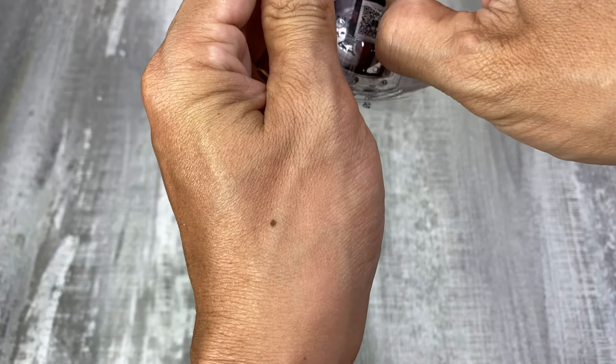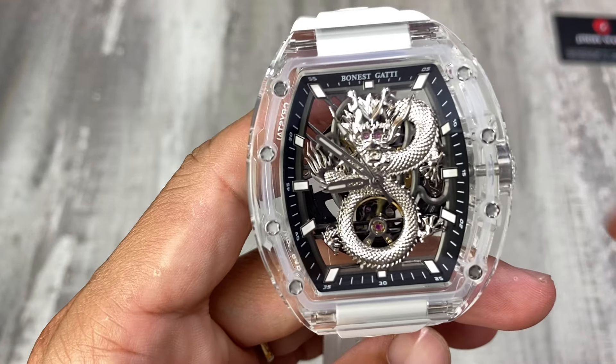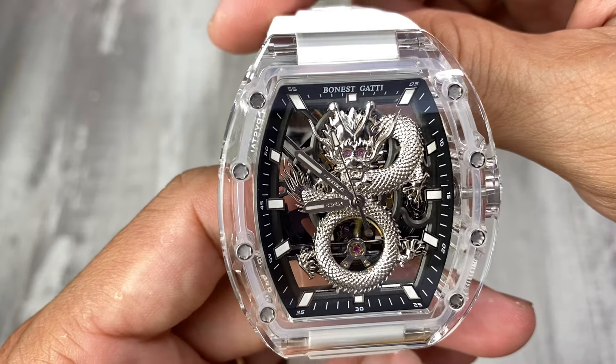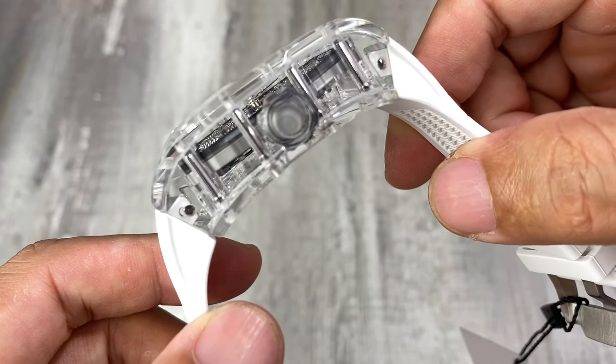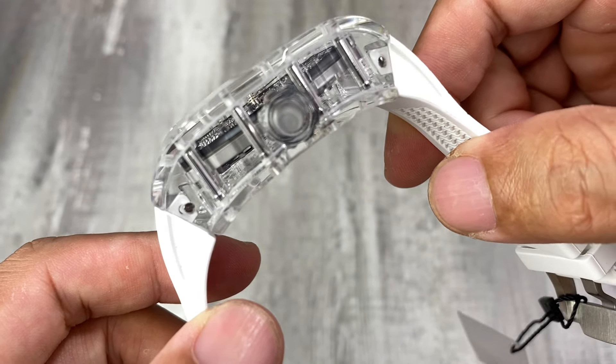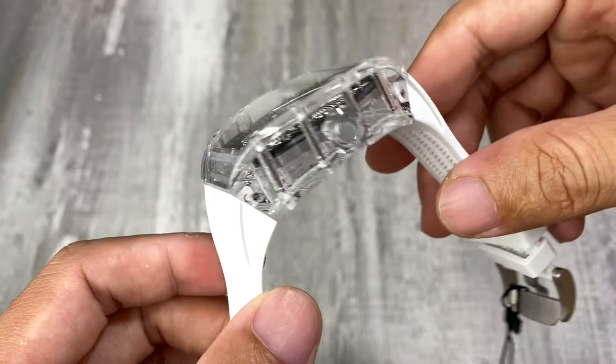Đây là chiếc Bonnet Gatti vỏ trong suốt, mã số BG9980 – phiên bản thiết kế với mặt rồng bên trong và biểu tượng rồng chạm khắc. Bộ vỏ thân trong suốt giúp chúng ta thấy được nguyên bộ máy bên trong. Làm bằng tinh thể crystal trong suốt nên rất nhẹ, đeo lên rất nhẹ tay.